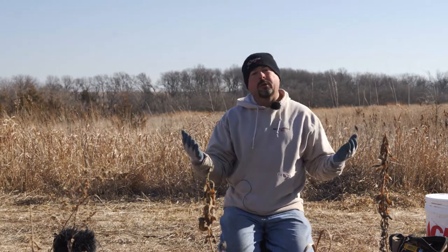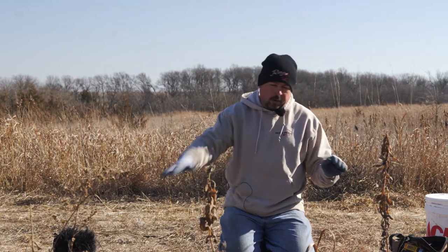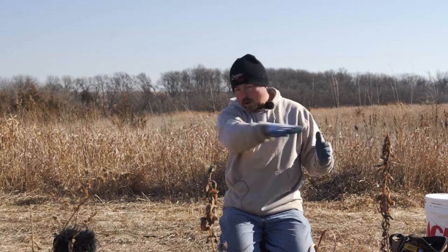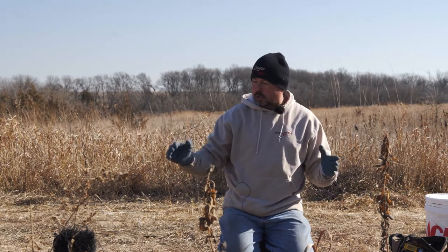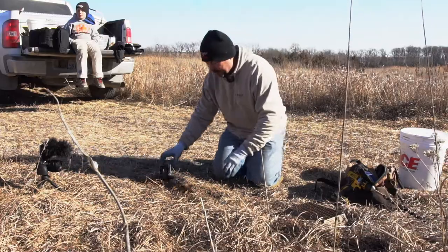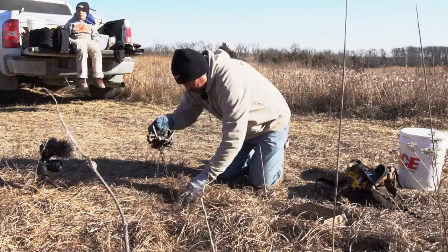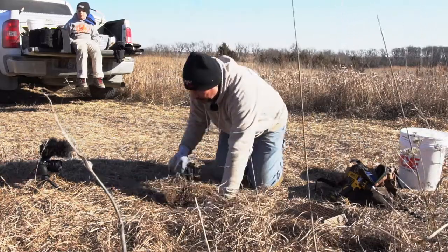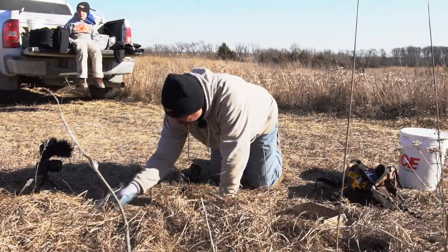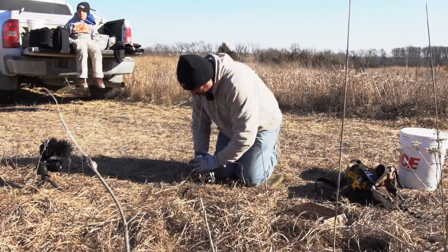The coyote has probably urinated all over the place — his glands, hair, and body have been all over as he was struggling to get out of the trap. He's gone now but left scent behind, so we're going to do a remake. The trap bed still has a lot of peat moss and is perfectly intact. We can probably find the hole we drilled, or we'll make a new one.